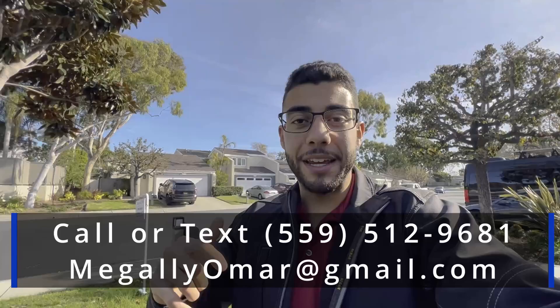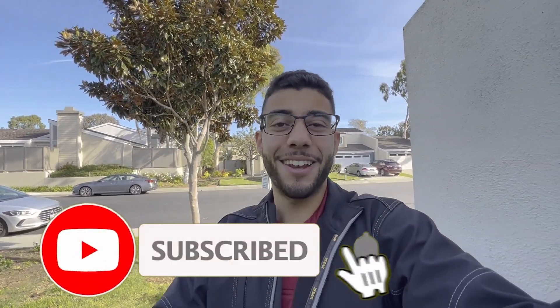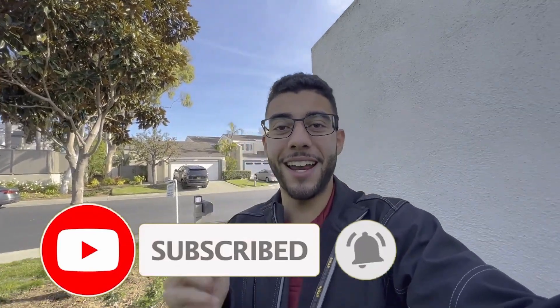If it's your first time to the channel, my name is Omar Magali, your friendly local realtor here in Los Angeles and Orange County. If you wanted to tour a property like this one, my phone number and email will appear on the screen — do not hesitate to reach out, I would love to be of service. Don't forget to comment, like, and subscribe and hit that notification bell. We have new videos coming out every single week.